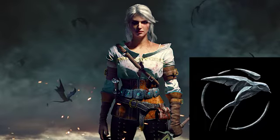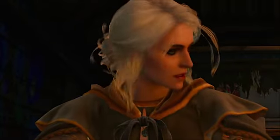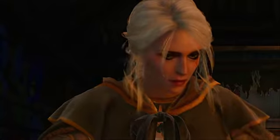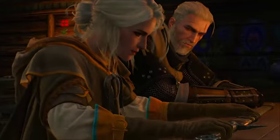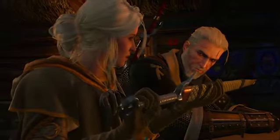The bird symbol used to represent Ciri is called Xarel, which is the Elder Speech word for 'swallow.' It's also the name of her Witcher sword, given to her by Geralt later in the book series — a special sword, much like Geralt has his special Witcher swords.